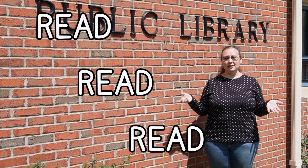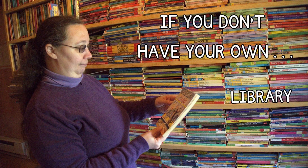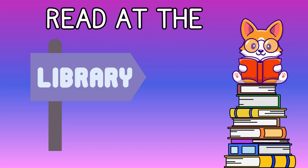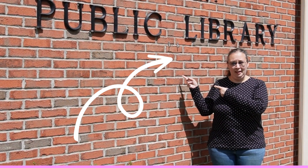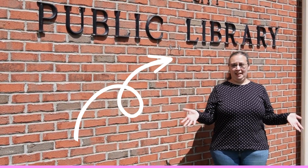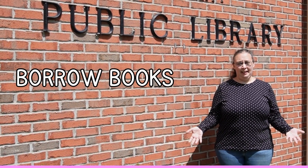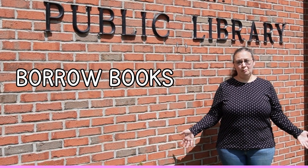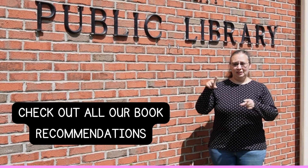The best way to avoid the summer slide is to read, read, and read some more. Where can you go to find books if you don't want to spend your entire budget? Go to your public library. You can walk around the aisles with your child, have them pick out something they want to read, and if you can't find it, ask your librarian. You can even borrow books from other libraries. So tip number one: read, read, read, and check out your library.